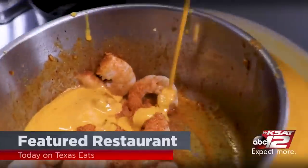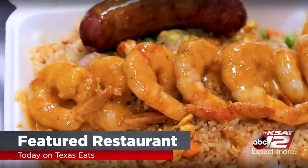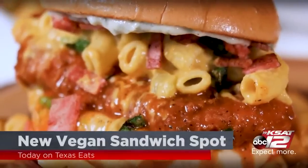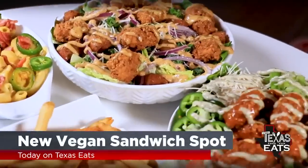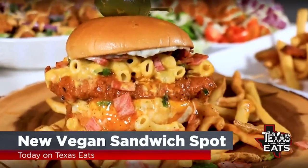We check out SAC Seafood for our featured restaurant of the day — the hush puppies, egg rolls, stuffed jalapenos, bacon-wrapped deep-fried shrimp. And we check out a new vegan sandwich shop that's giving back to the community. Right out of the kitchen, look at all that sauce on the side. That's just goodness.